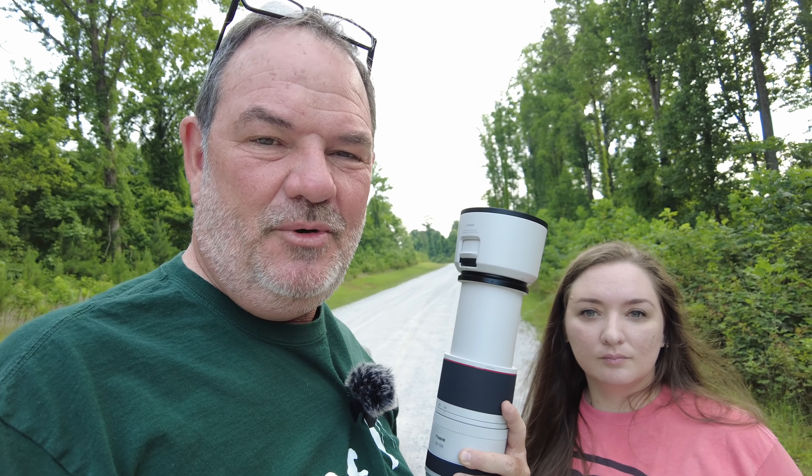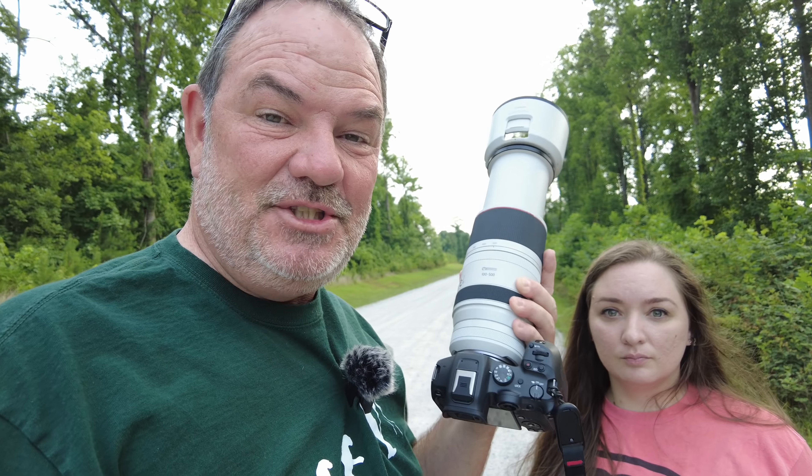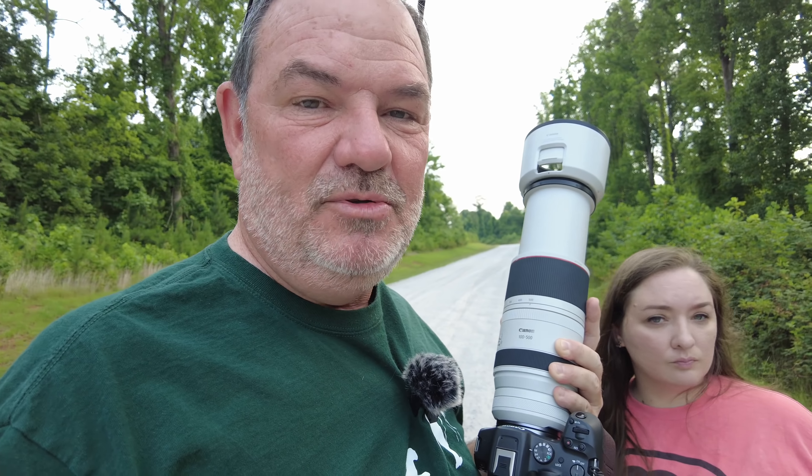Hello, it's Phil and Heather, and we are here at the Summit Knobs Equestrian Trailhead. Today is our first day out shooting with our Canon R7s. We went live last night and did an unboxing, and after that it was almost dark.